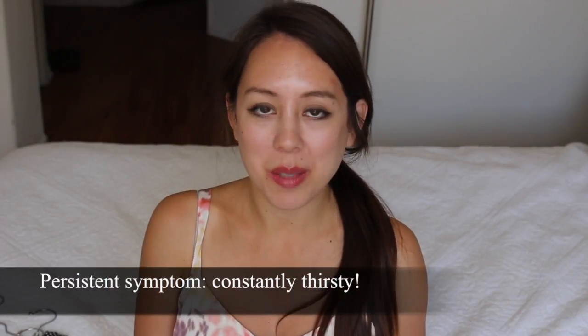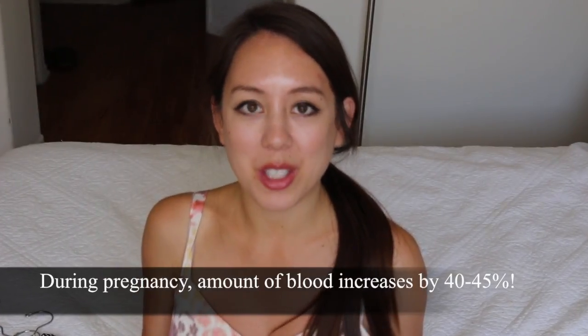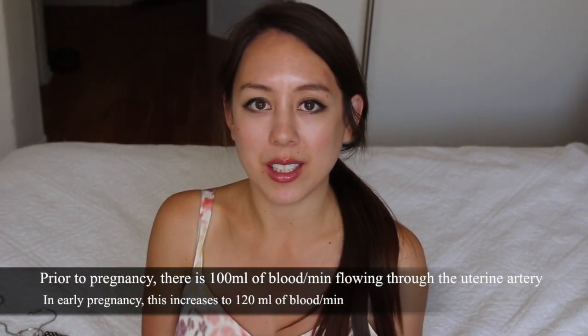Another symptom I've had consistently throughout my pregnancy is extreme thirst. I still wake up two to three times every night to drink water and use the restroom. What has been helping me drink water is this huge cup I got free from Victoria's Secret. At first I thought it was oversized and unattractive, but it actually helps me drink a ton of water, especially since it has a straw. It also helps that it's not clear so you don't feel like you're monitoring it. One reason for the thirst is that your blood volume increases during pregnancy.